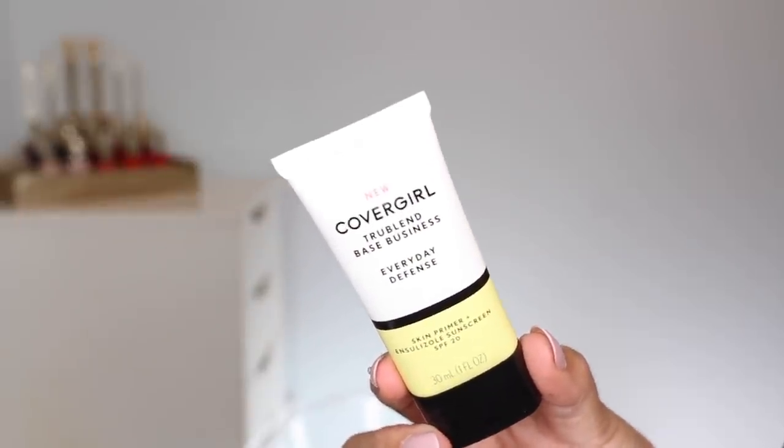I also wanted to try this because I assume again because of SPF it won't be coming to Canada. It is the TruBlend Basic Business Skin Primer plus Ensulizol Sunscreen SPF 20. I liked the idea of having a primer plus a sunscreen — it says it primes and protects in one step. I used the two of these in combination and my face looked really bad so I'm going to need to continue testing them. I don't know if it was the primer, the foundation, the combination, or just a bad skin day. I believe I've since turned the footage into an Instagram video, so if you want to see these products in action I will link to that down below.